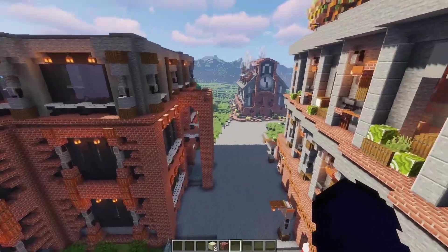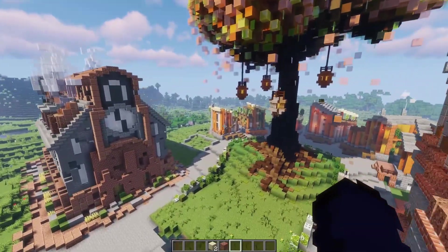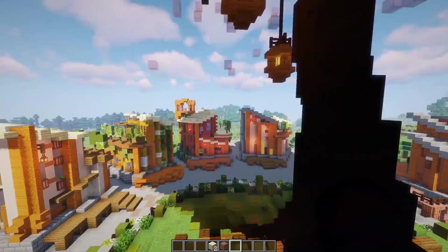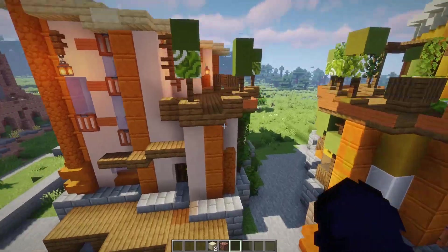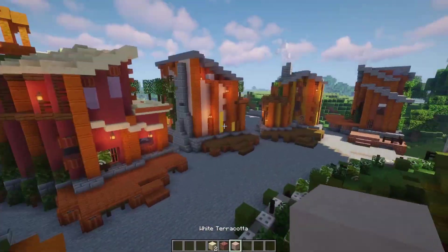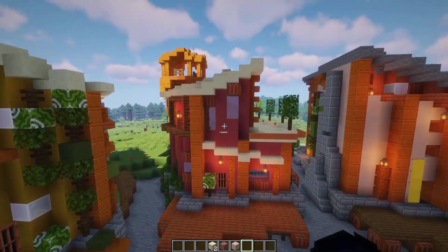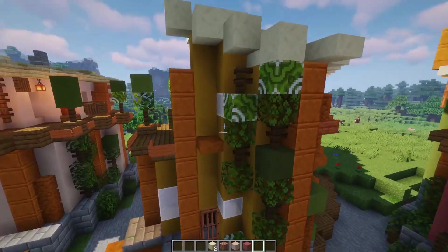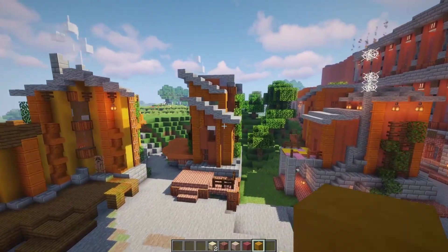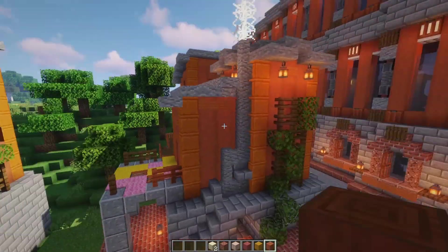Speaking of living arrangements, I actually do end up adding one more house right there to our circle around the autumn tree. And this one fits in just like the rest, with a nice little balcony and some white terracotta, just like this house right here. I've got some white terracotta, some pink terracotta, yellow terracotta, as well as some stripped acacia logs on both of these.